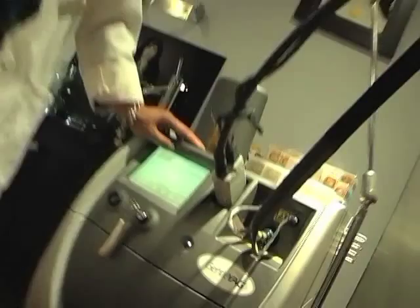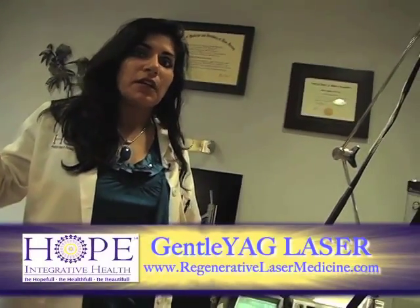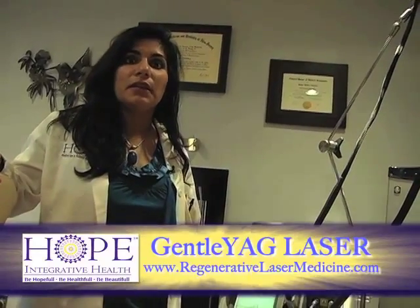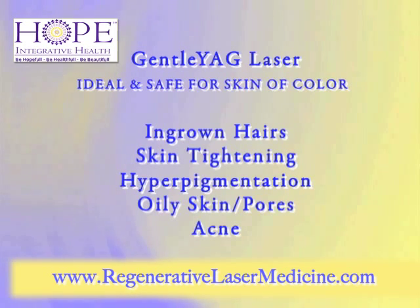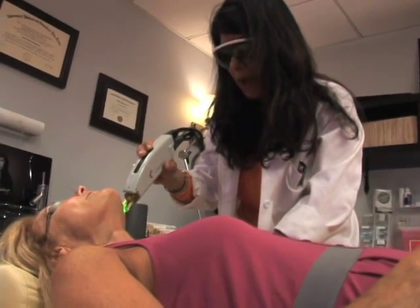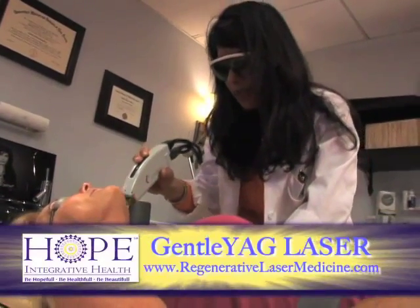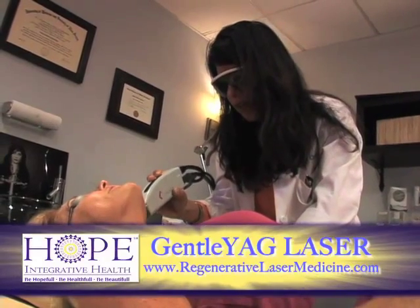Another one of the lasers that I use is a Gentle YAG. Skin of color is definitely my passion, and this allows me to treat ingrown hairs, skin tightening, and hyperpigmentation. I can even tighten up the pores, reduce oiliness, and take care of acne with this laser. It's very powerful, going deep into the tissue, but because of the integrated cooling, very, very comfortable.